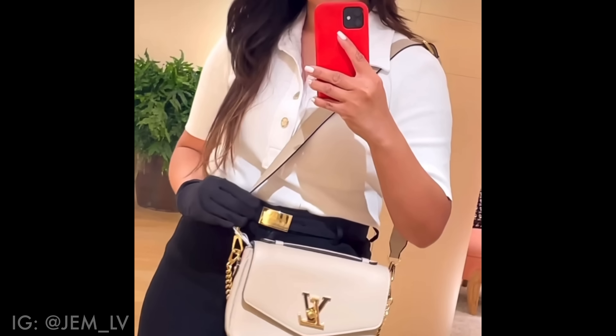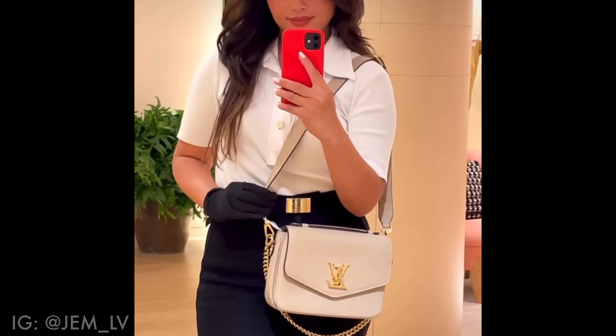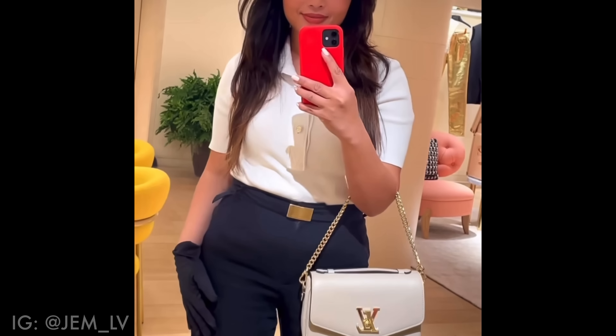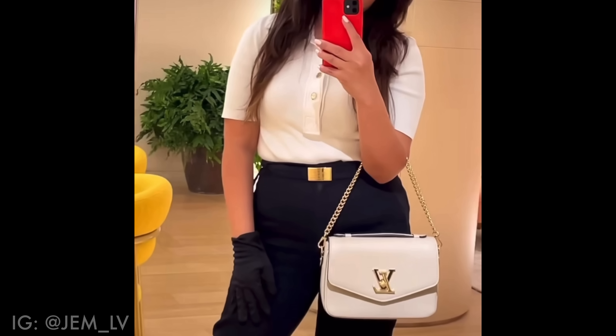Another difference is the addition of a gold chain on the Oxford. So you have two strap options: the adjustable removable leather strap, plus a chain option you can wear with or without the leather strap — making it a nice shoulder-length option. I believe the gold chain strap is also removable, so you could use it on other bags as well.